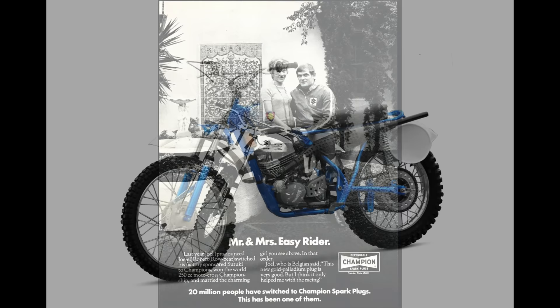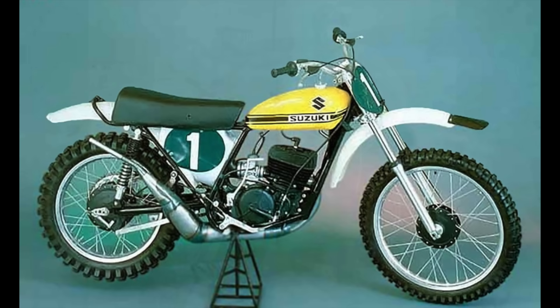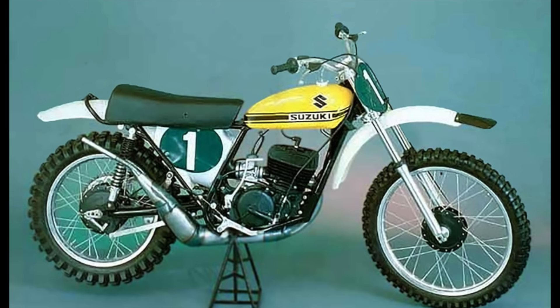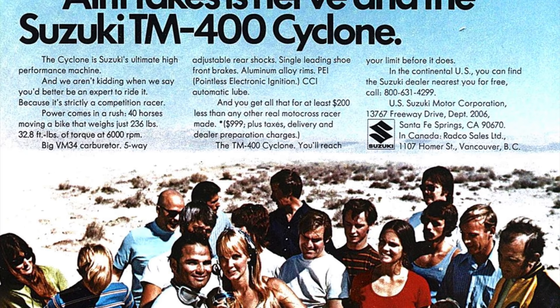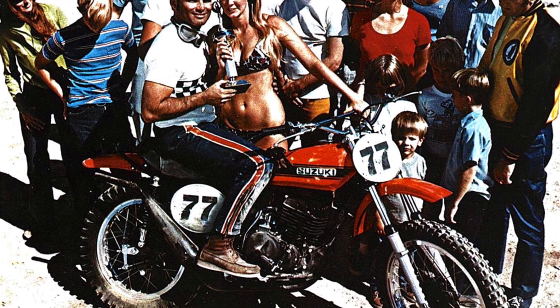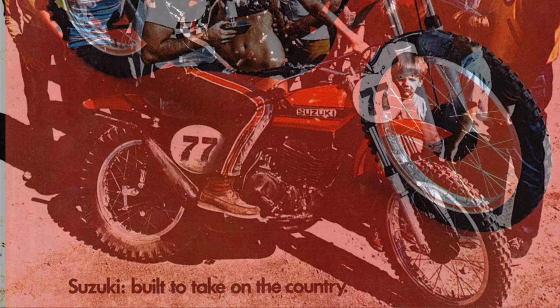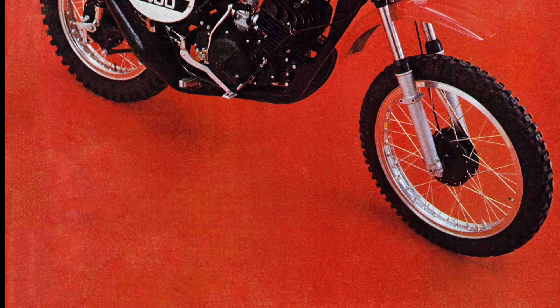By 1971, however, Suzuki was really dominating the GPs — they had Joel Robert in the 250 class and Roger DeCoster in the 500s. The RH and RN works bikes were really the bikes to beat: incredibly trick, incredibly light, and basically the pure unobtainium of their day. In 1971, Suzuki introduced a production version they called a works replica. The TM came in just under $1,000 at $999. It employed a 396cc two-stroke single, used oil injection — so you didn't have to mix the oil — and clocked in at a very hefty 248 pounds, which is actually more than pretty much any four-stroke you would find today.